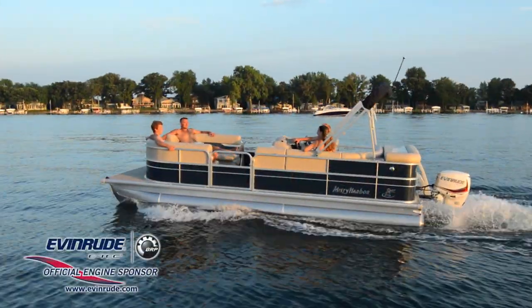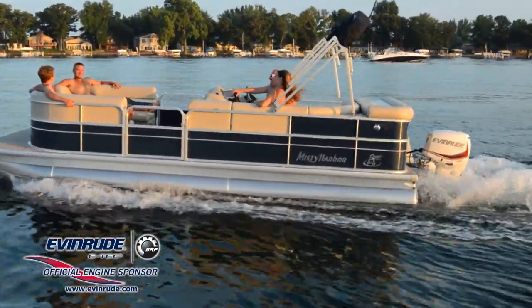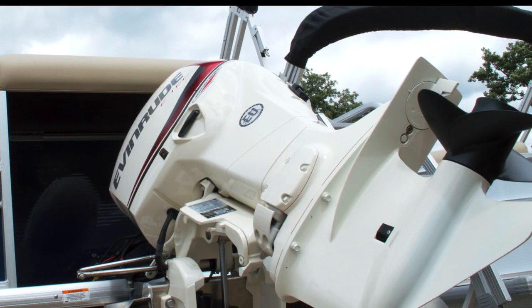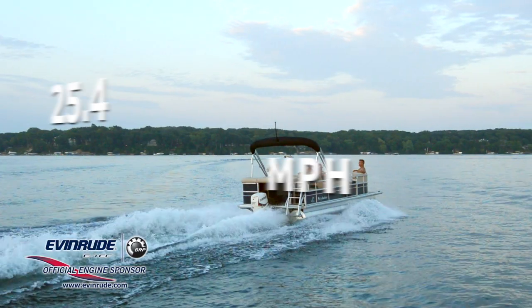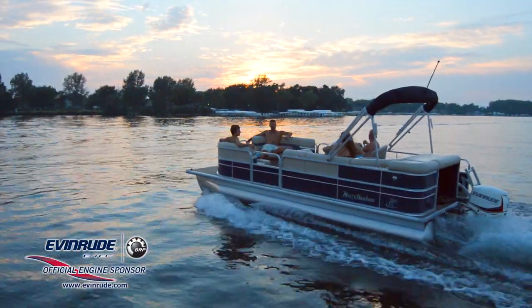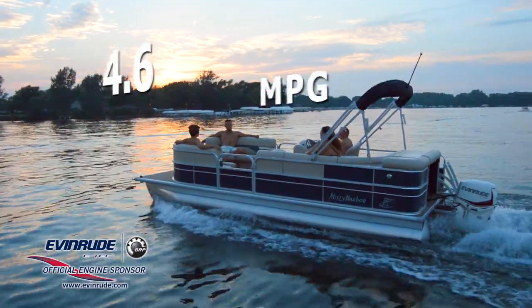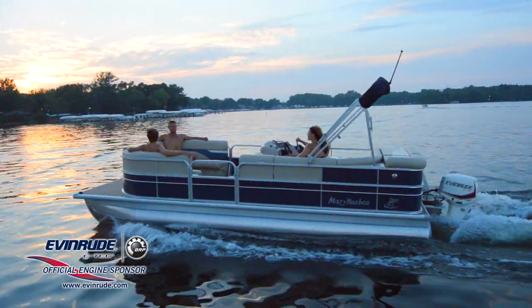This Explorer 2080 CR is powered by an Evinrude 90-horsepower E-Tech outboard motor using a BRP aluminum prop. With a top speed of 25.4 mph, the best fuel efficiency is traveling at 15.9 mph, which will allow 4.6 GPH at 3,500 rpm.